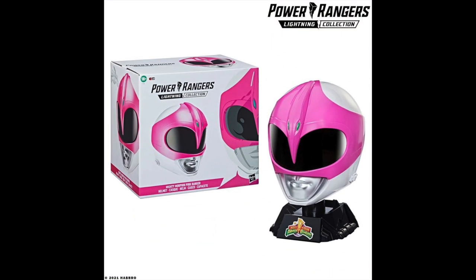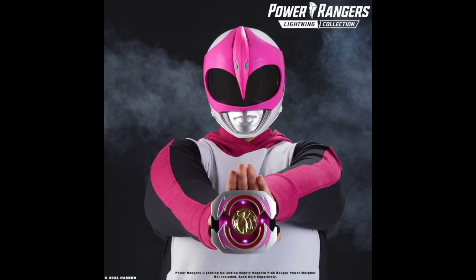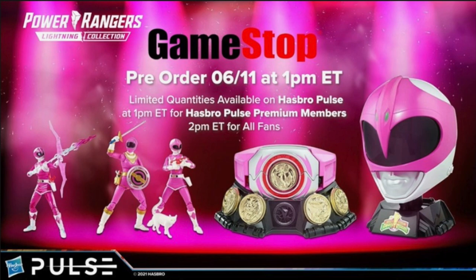There's also a Pink Ranger helmet — if you're into that kind of thing, you can put it on and wear it. They do look good in certain collections. And then the last thing they showed off was a Pink Ranger-focused Power Morpher with all the different coins for the Power Rangers. It lights up, it does sounds. Not really my thing at all, but if it's your thing, you can pre-order them today at GameStop.